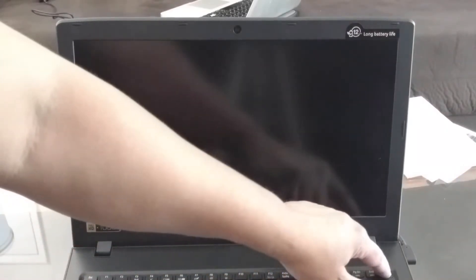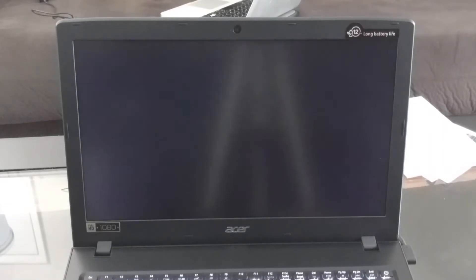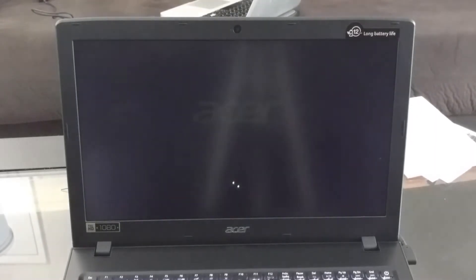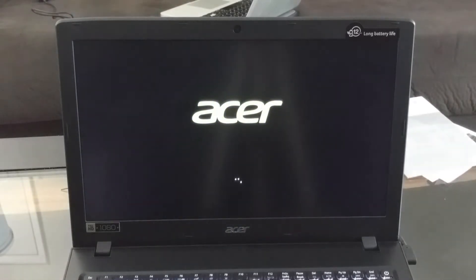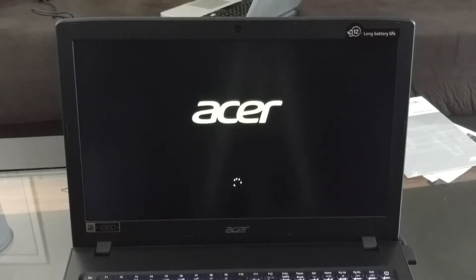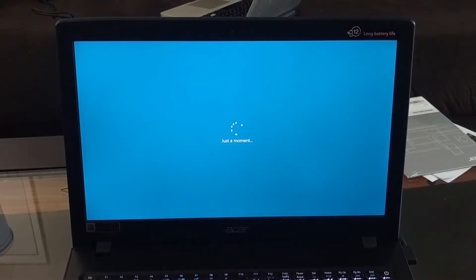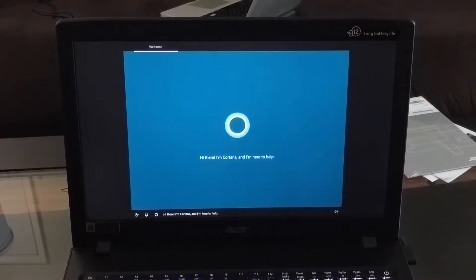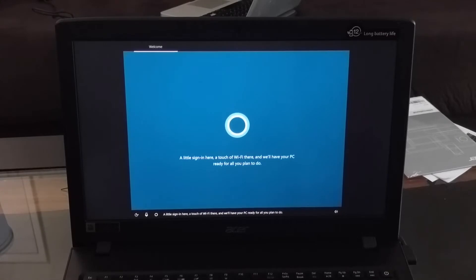All right, here we go — first time. This is a Chucky Beat production. The color on my screen is green; I don't know why the camera looks like it's coming up white. Hi there, I'm Cortana and I'm here to help. A little sign-in here, a touch of Wi-Fi there, and we'll have your PC ready for all you plan to do. You can use your voice or the keyboard along the way, and if you'd like me to stay quiet, just select the sound icon.